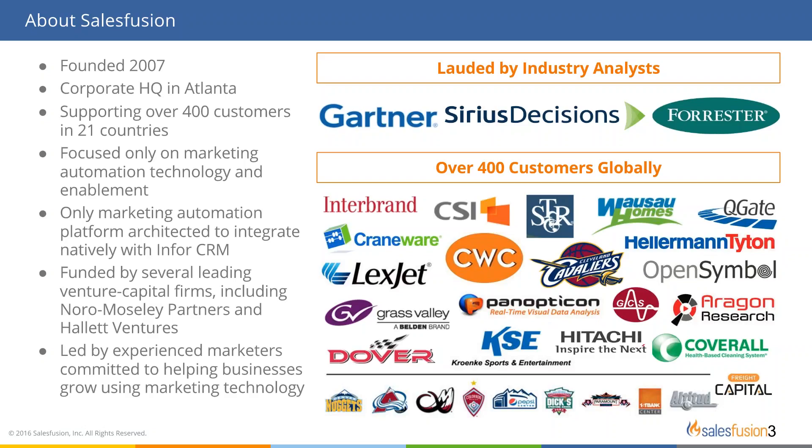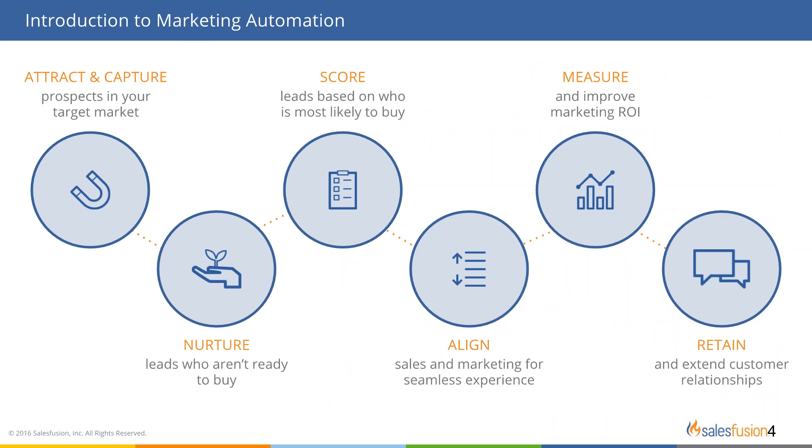Marketing automation allows you to streamline the creation, management, and analysis of campaigns and leads all in one place. You can attract leads, build out campaigns to nurture them, apply a lead score, and once it hits a certain threshold, pass it on to sales seamlessly. You can then see how campaigns are performing, and if you need to flip it back to marketing for more nurturing, your sales rep can do that inside the CRM.